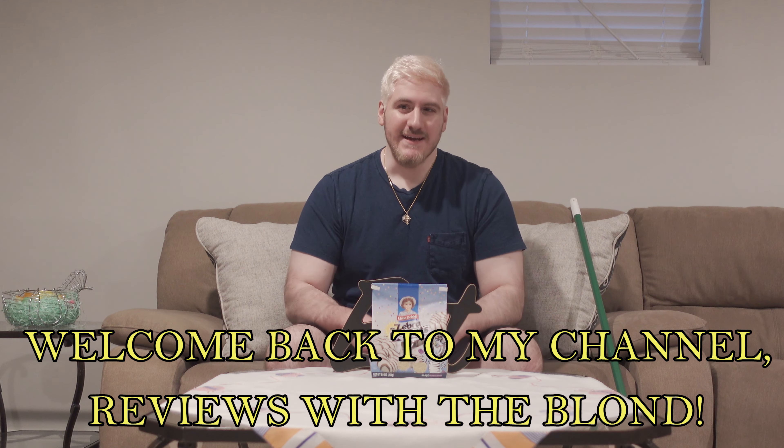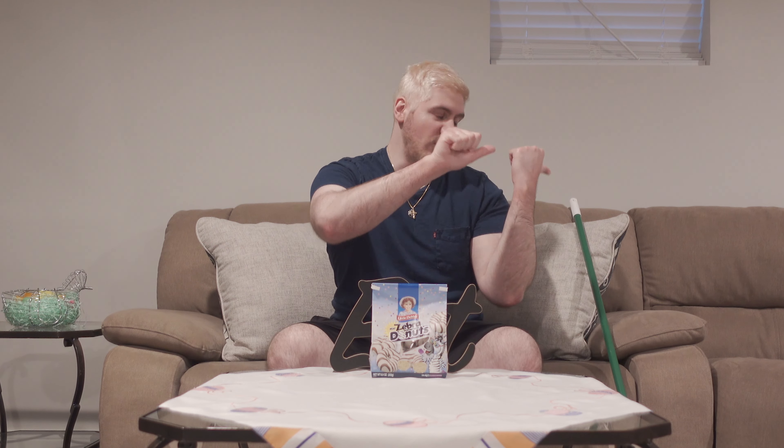What's going on everyone, welcome back to my channel 'Reviews with a Blonde,' where I grab the hottest, highly anticipated newest snacks or drinks requested by all of you, newly added food items from fast food restaurants. I then taste them, rate them, review them, and let you know if you should eat or sweep — consume or grab that broom.